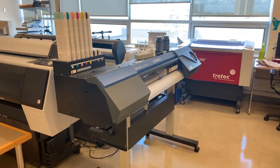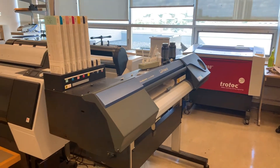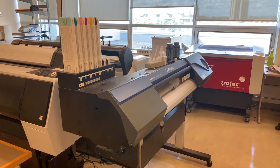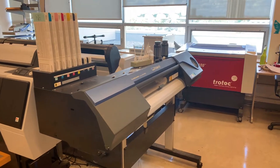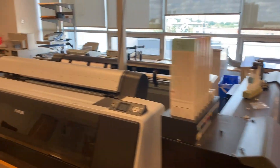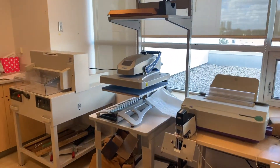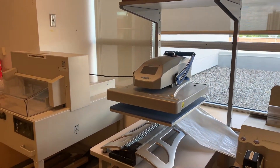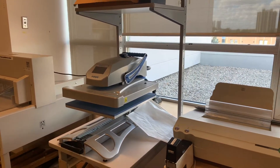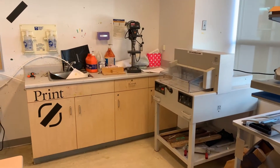We have a Roland vinyl printer which allows us to print on various substrates, including self-adhesive vinyl, perforated vinyl, window film, and heat-transferable vinyl. We can print artwork, cut it, and then apply it with the heat press in this corner to fabrics and garments, using that as a secondary process to bring artwork onto various other fabrics and textiles.